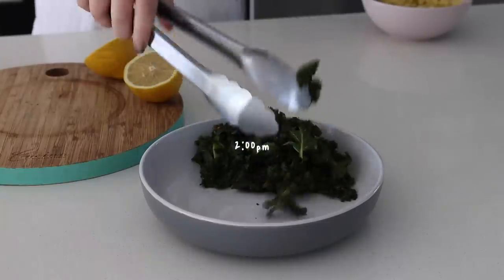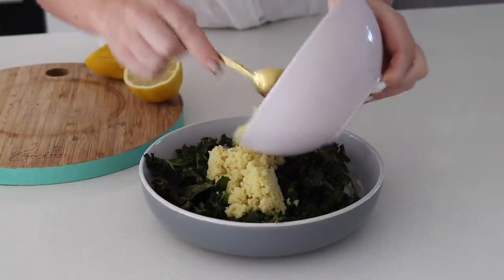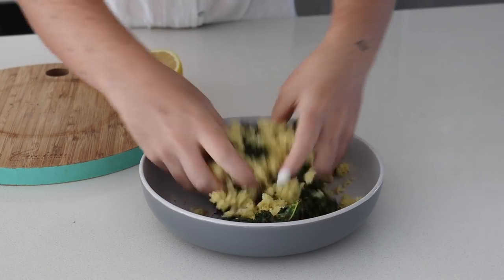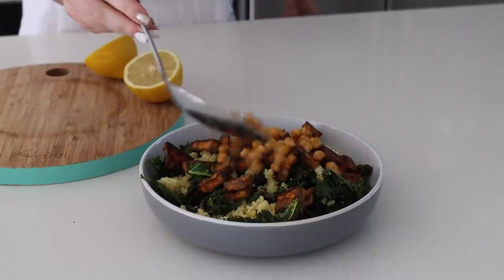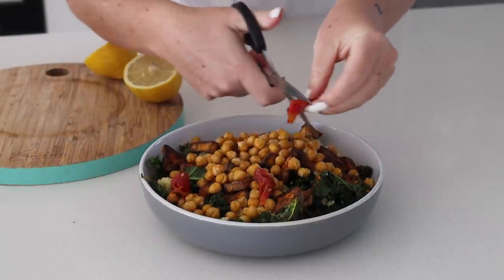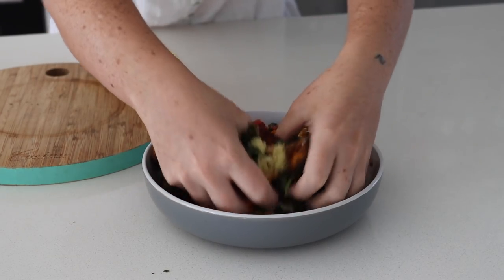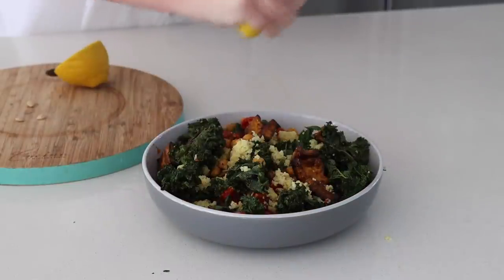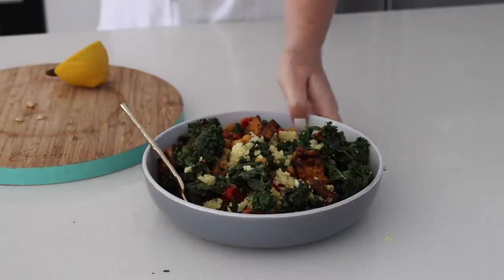At 2pm I was in the mood for a salad. I am really loving couscous at the moment as a really hearty, delicious salad base, so I had some crispy kale, couscous, sweet potatoes, and some fried chickpeas. I also added in some sun-dried tomatoes and tossed it all together with my hands — I love to use my hands when I'm cooking — then simply squeezed some lemon juice on top. It was packed full of flavour.